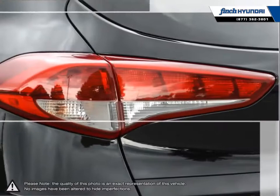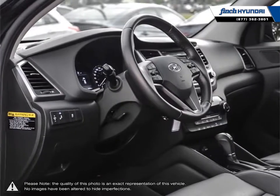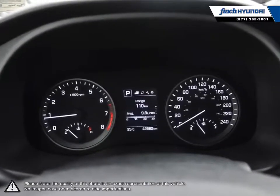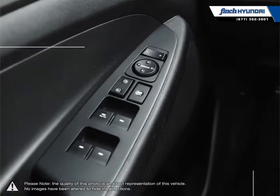Welcome to Finch Hyundai. We are proud to be Southwestern Ontario's largest Hyundai dealer in both sales and service. We love cars, but more importantly we love finding customers that beautiful new ride amongst our 400 new and used quality vehicles. Our used vehicle inventory is handpicked by our sales managers and only the cleanest and best kept vehicles make the cut.